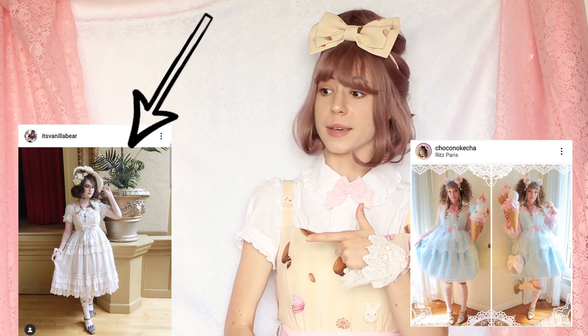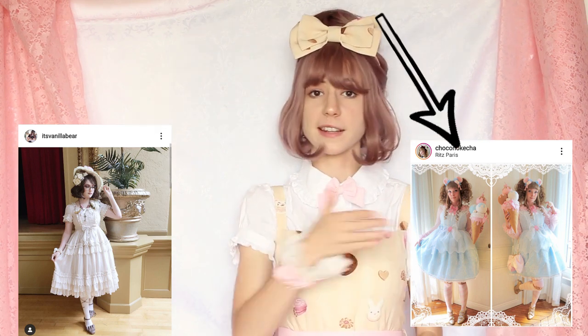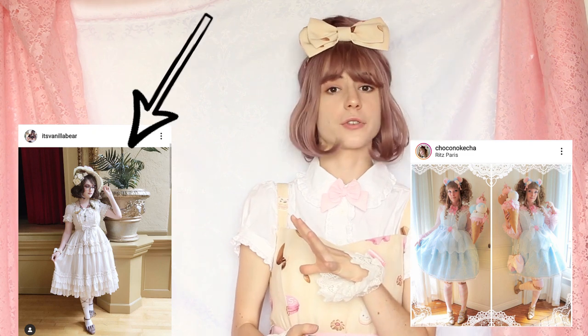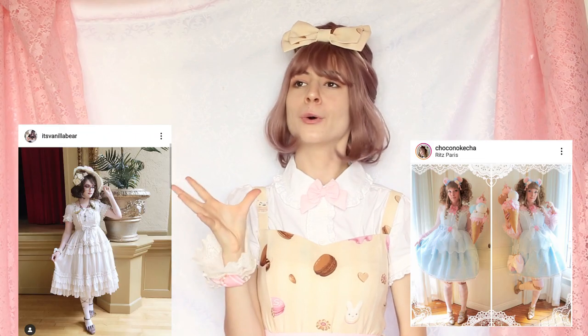Big hair, big headdress, layers, longer skirt, fancy blouse, a lot of accessories, and a prop — freaking ice cream. How cool is that?